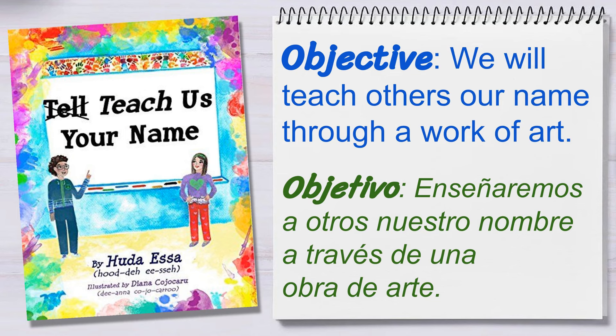Hola Artistas! Welcome back to my virtual art room. My name is Ms. Paula Liz. ¿Y tú? ¿Cómo te llamas? Precioso. Did you know that names are an important part of who we are as individuals? Vamos, let's learn more.